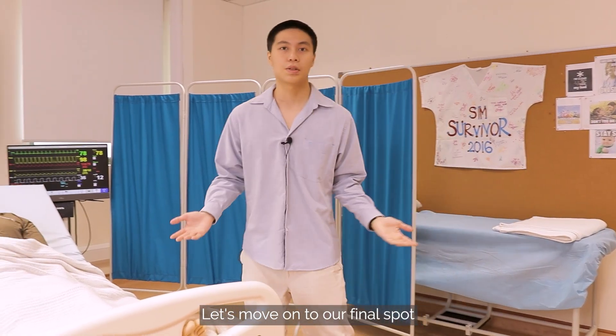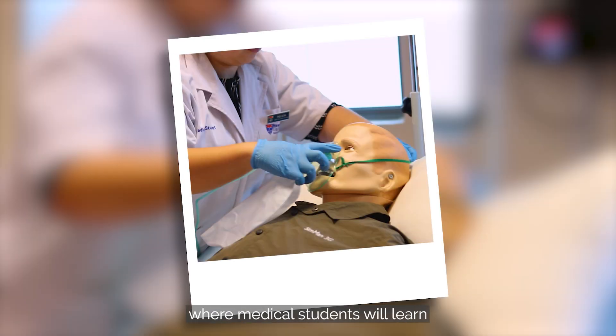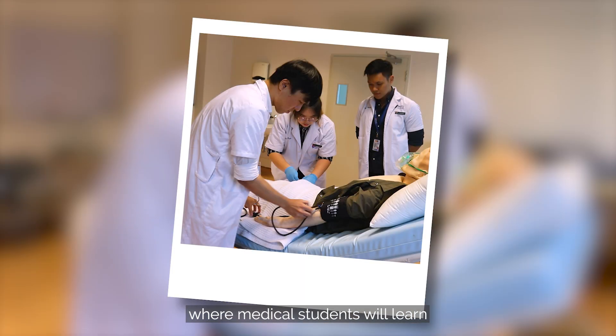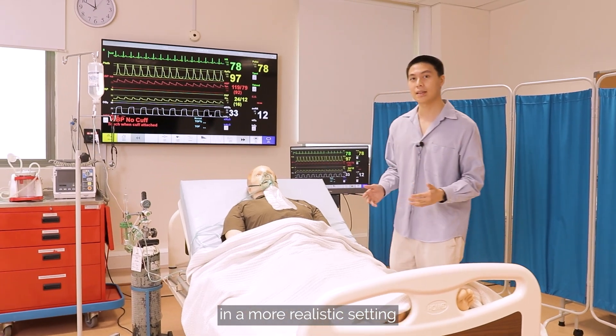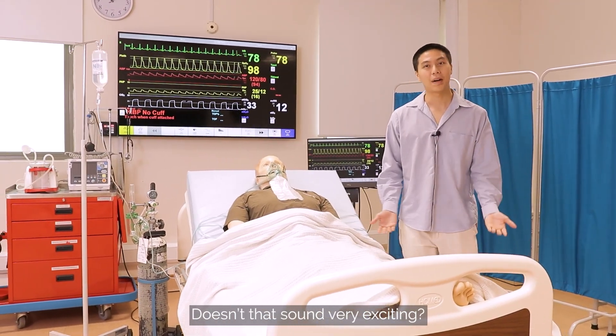Let's move on to our final spot for today's adventure. This is our simulation lab, where all the medical students will learn and practice acute management in a more realistic setting through the mannequins and equipment. Doesn't it sound very exciting?